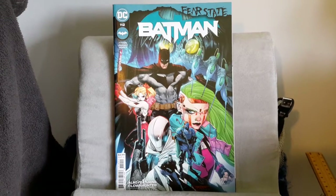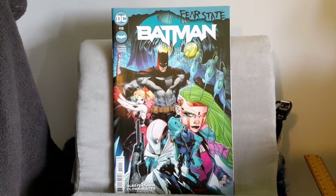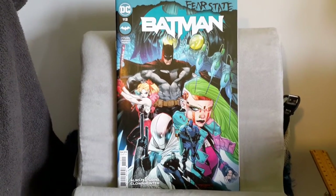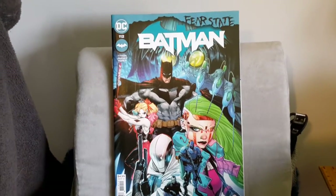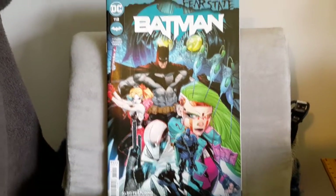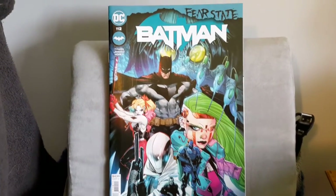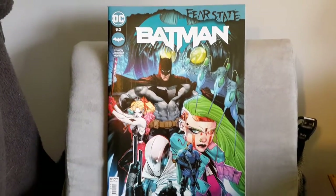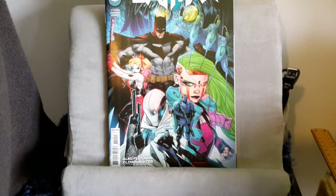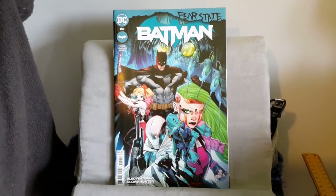Shalom and good day all, this is Tehillam29 back again for another DC comic review. This time I'm reviewing Batman issue 112, the Fear State connected one. First things first, does this cover in any way, shape, or form connect with anything happening inside the story? Sure enough it does, and I gave the cover a rating of 7.5 out of 10.